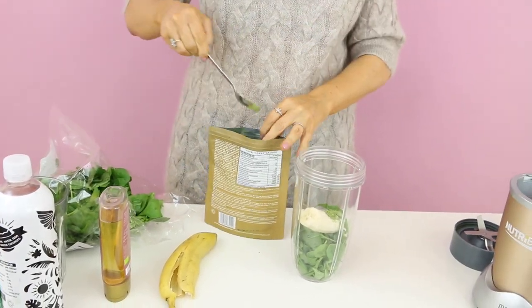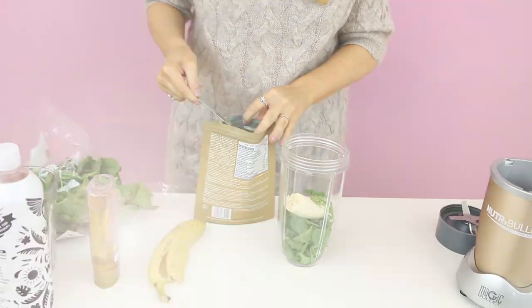Next we're going to add a teaspoon of spirulina. Spirulina is one of the most nutrient-rich foods on the planet — it is incredible. If you can have some spirulina each day, you're going to really help support your immune system, it's going to keep you youthful for longer inside and out, and it also contains lots of protein and calcium.